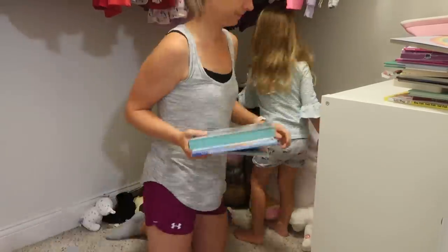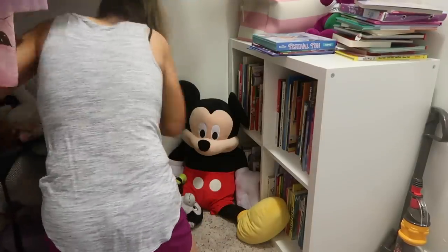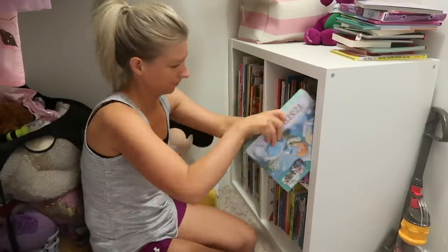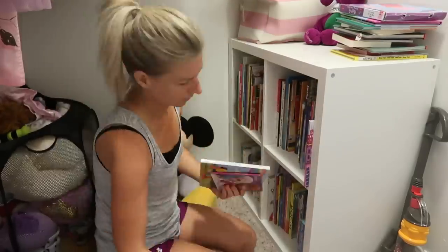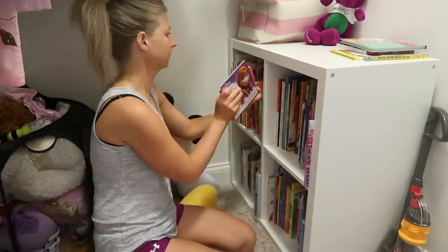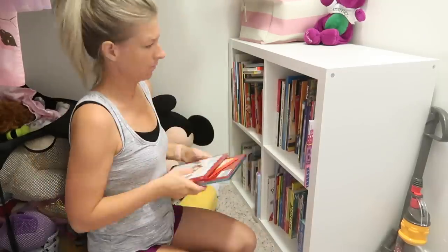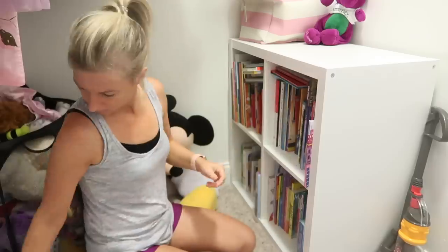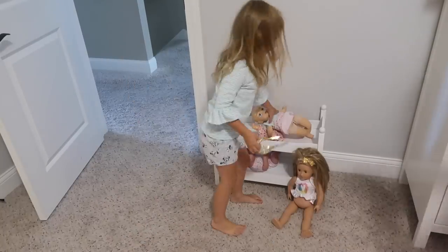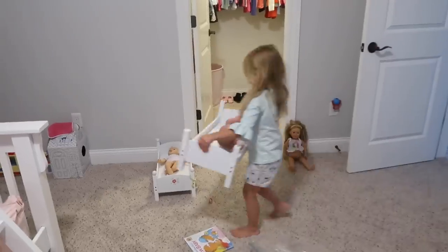I don't know if you guys noticed, but I have a nice little glow while I'm cleaning. If you did notice it, that means my self-tanner did a really good job. I've been using the Loving Tan self-tanner — I love this stuff, I'll link it down below if you want to check it out. It lets me have a nice tan without having to sit outside in the sun, and it doesn't look orange on me. I've been using it pretty much the whole summer and I love it.